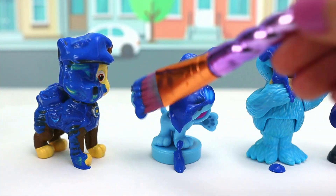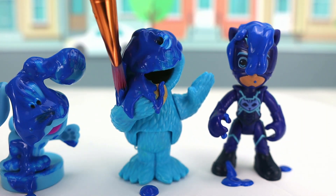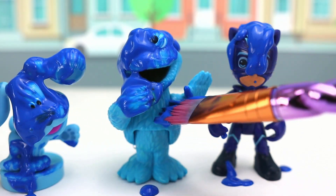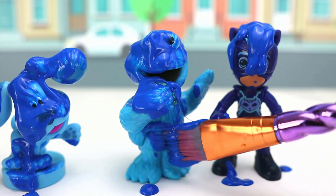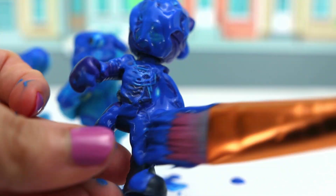It looks like Blue is taking a bath in blue paint! Now Cookie Monster's covered in blue paint too! This is so much fun! I love painting! And now Catboy is ready to join the paint party! Into the night to save the day!